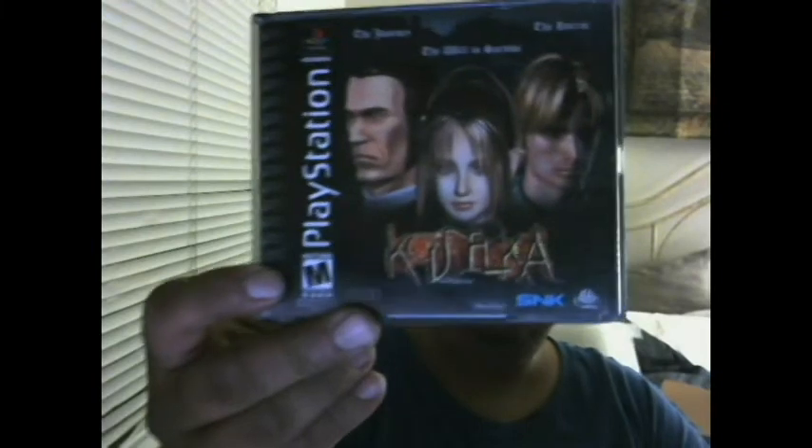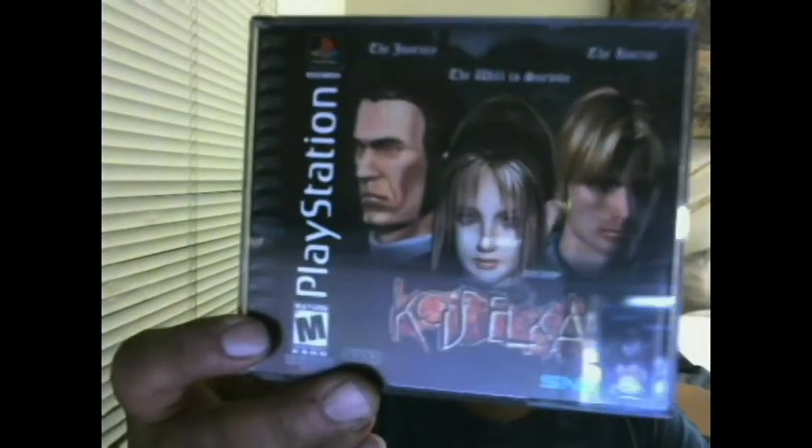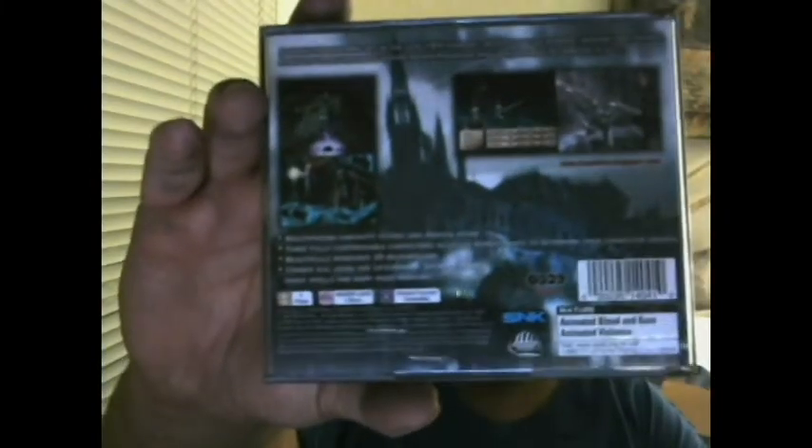When I was going for the PS1 run, I never had this game. This one's a bit of a pricey one; it's cool to have and looks like it's in great shape. It's a four-disc game — Koudelka? I don't know exactly how to say it. It's an RPG set in the late 19th century, something about a murderer and some other stuff going on. But it's a pretty pricey game and I never had it, so it's good to pick that one up.